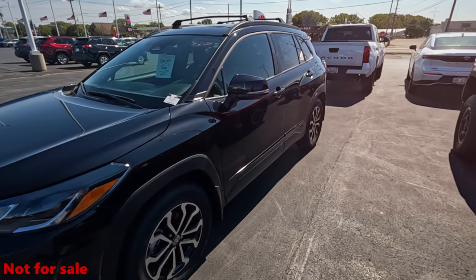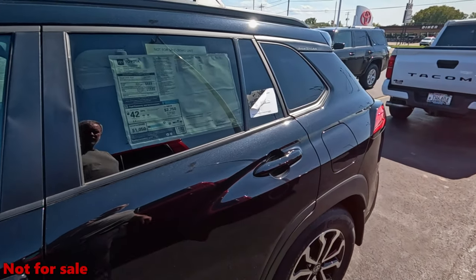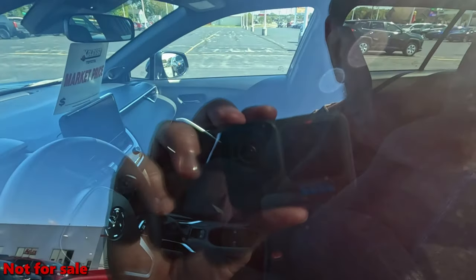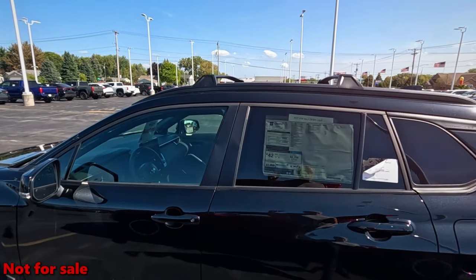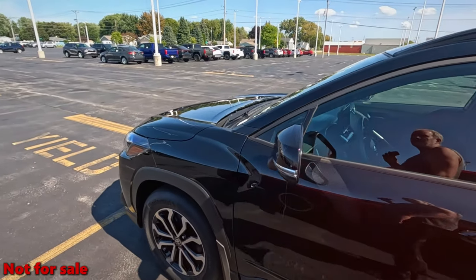Another Corolla Cross. All-wheel drive. This is the hybrid — 42 miles to the gallon. I mean, look at the size of that for 42 miles to the gallon. Only $33,000–$34,000.